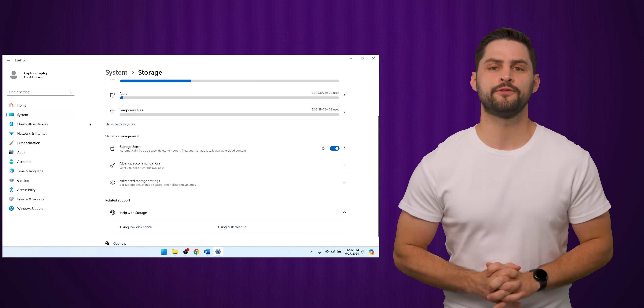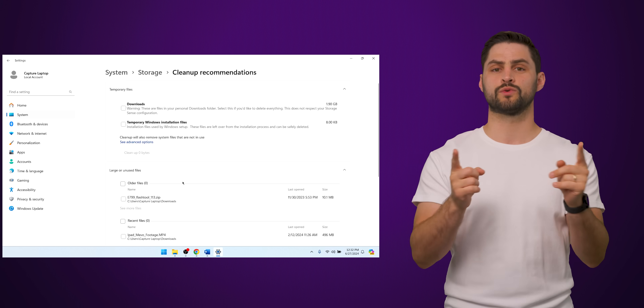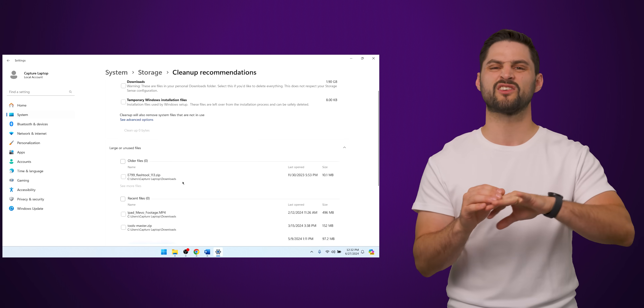In that same storage menu, if you click on Cleanup Recommendations, you can open up a list of large or unused files, which will show you larger sized files in your personal folders as well as files you haven't opened in a long time, making it fairly easy to quickly delete them.